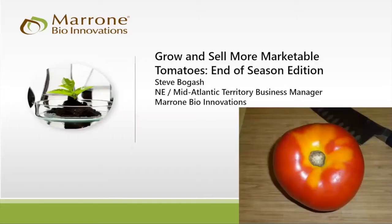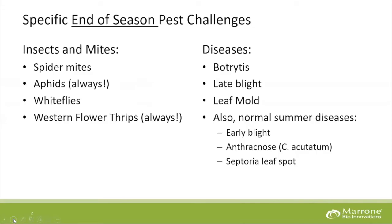Steve Bogash is now presenting. The image on screen shows classic yellow shoulders — the tomato itself is completely ripe but you still see yellowing with a hard white core all the way through. You manage yellow shoulders largely by managing potassium — you need 2.5 to 3% potassium by tissue in your tomatoes. Now let's talk about end-of-season pest challenges. Spider mites outdoors are probably starting to wind down — they're not a real cool-season pest — but in high tunnels, spider mites are absolutely devastating since they never get washed off, and controlling them toward the end of the season gets harder.